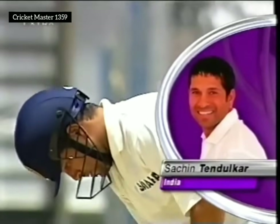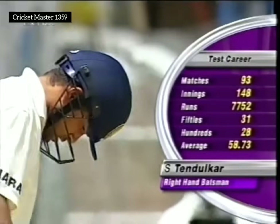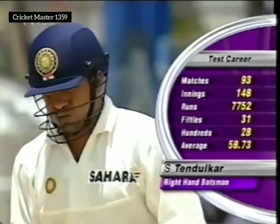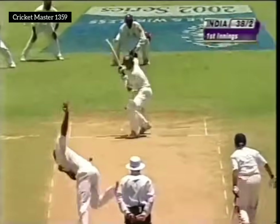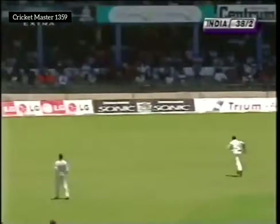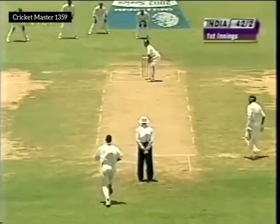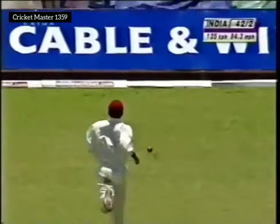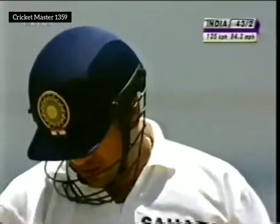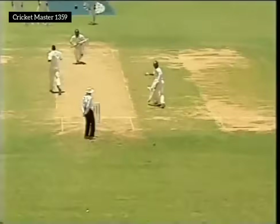Tremendous record — very disappointed at losing out on a hundred in Guyana, averaging 58.7, an average that's been on the up, often a sign of a player who's still improving. He'll get the runs, but that was bad. It's 42 for 2. Fine shot — that's punched down the ground. Tendulkar off the mark, and off the mark in style.